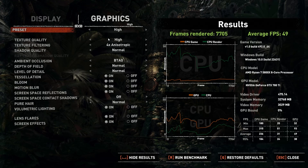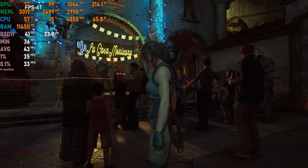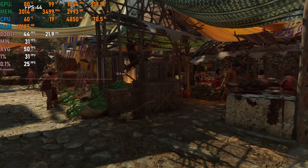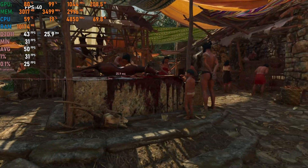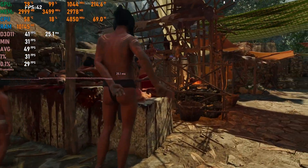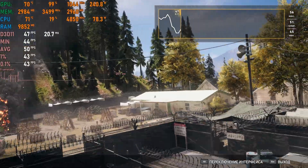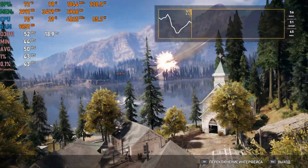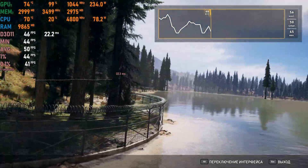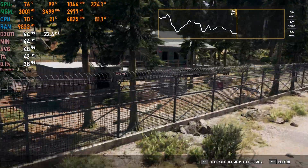Next is Shadow of the Tomb Raider, a well-received and well-optimized game. We can run it at 40–50fps on high settings with the 780 Ti, which is remarkable. Then Far Cry 5 — looking at VRAM usage we might run out even when the game doesn't need much. We get around 40–50fps with some optimized settings, still a playable experience.